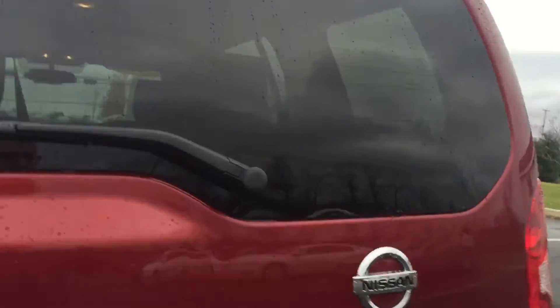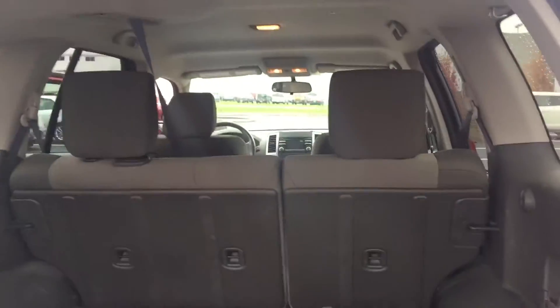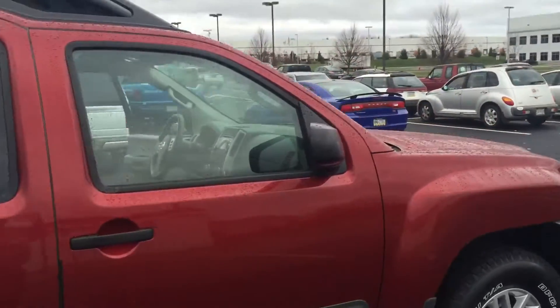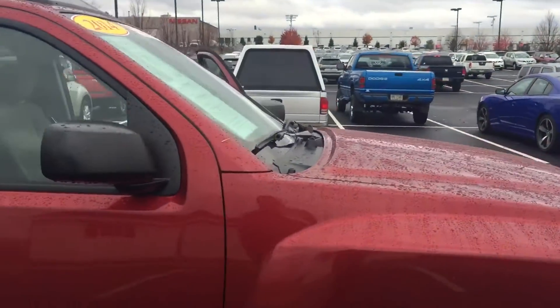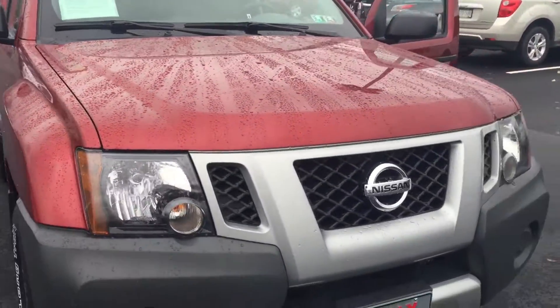Nice big trunk on it. You can take a lot of different things with you in this Xterra. Look at the great gas mileage and the off-road capability — being that it is a four-wheel drive vehicle, you never have to worry about snow, rain, ice, or anything.